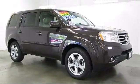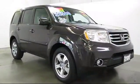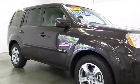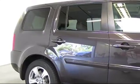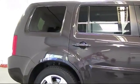keyless entry, heated front seats, alloy wheels, moonroof, XM satellite radio, air conditioning, traction control, CD player, fog lights,